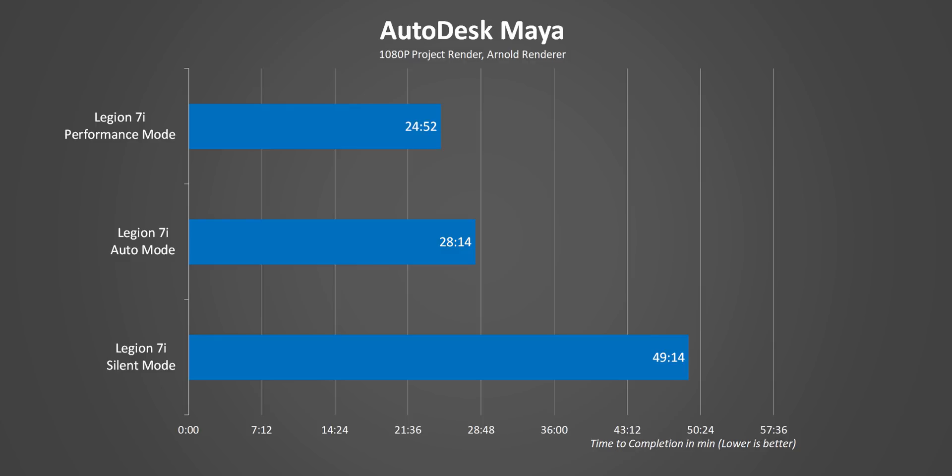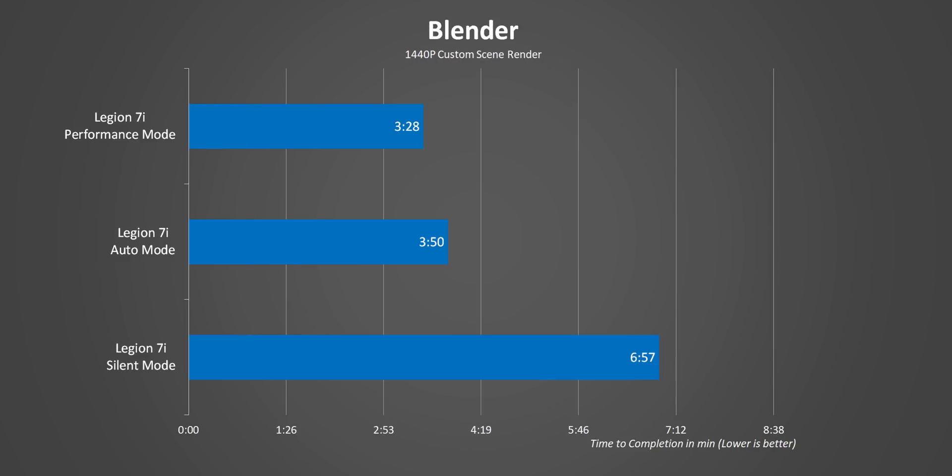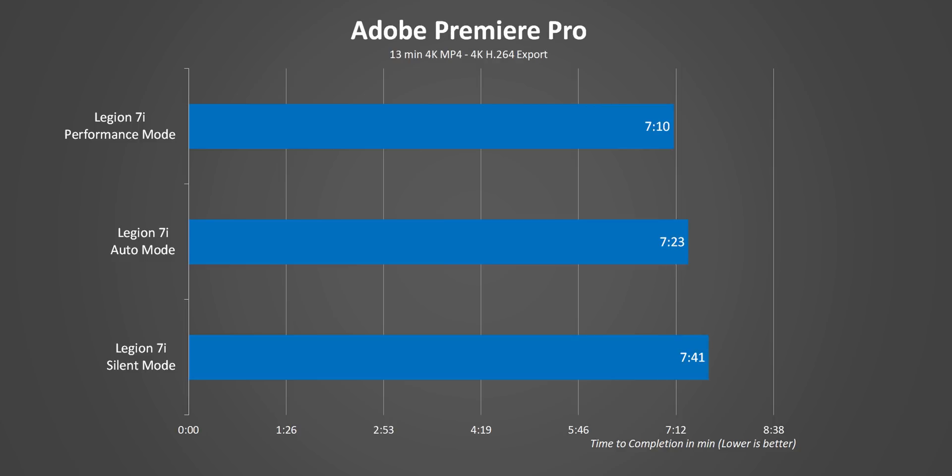But does that mean you sacrifice a ton of performance? Well, between balanced and performance the numbers are really, really close — so much so that unless you really need that extra speed, I'd actually recommend you keep this notebook in balanced mode.